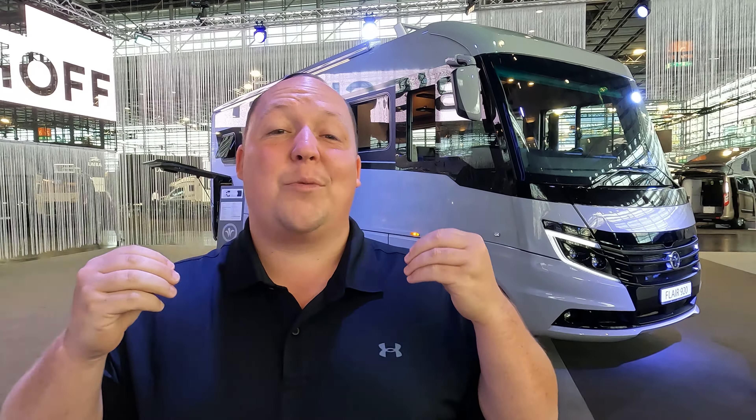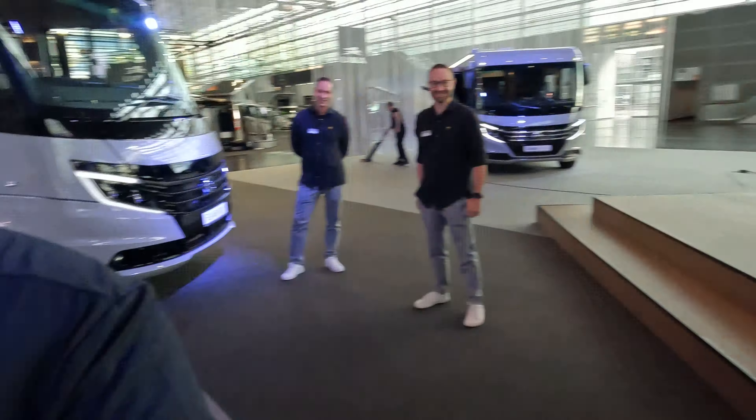Hey everyone, welcome back to another video. Today I am super excited. We are here in Dusseldorf, Germany at the world's largest RV show to bring you some of the best RVs in the entire world. Before I begin, gotta say hi to Andrea. Hey Andrea. Very bright and early this morning. I thank you to everybody here at Niesman and Bischoff for accommodating us and letting us see these beautiful motorhomes, especially VIP very early. Without further ado, let's begin.